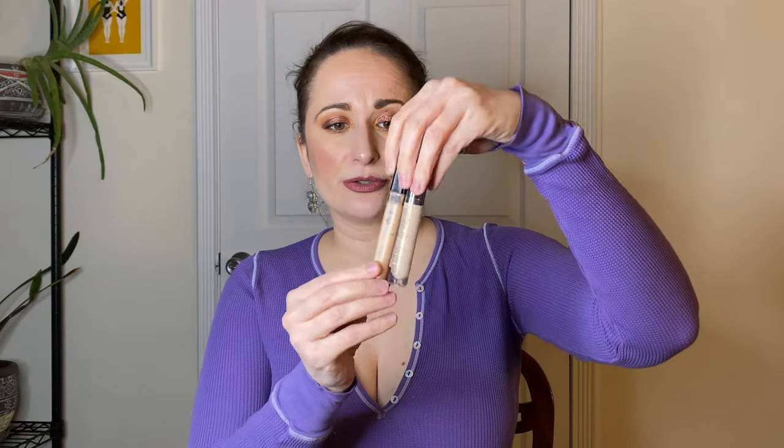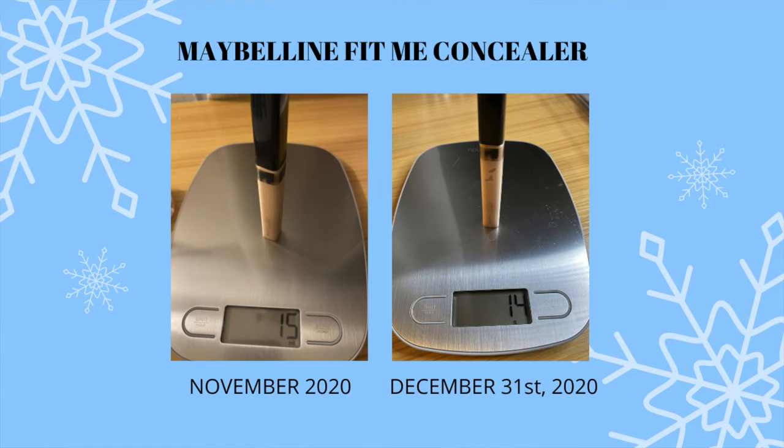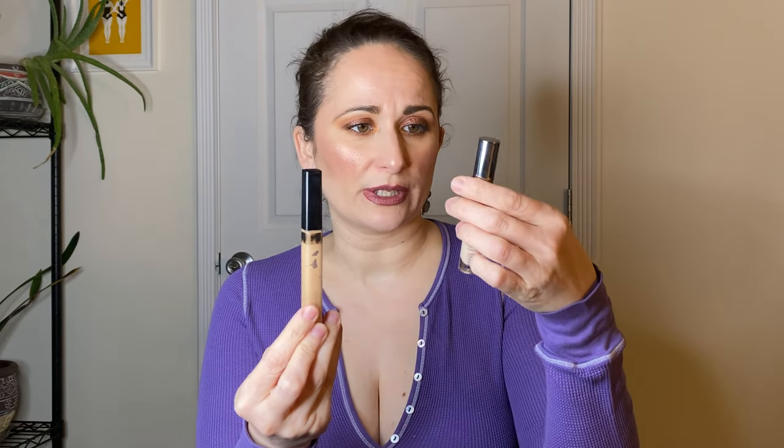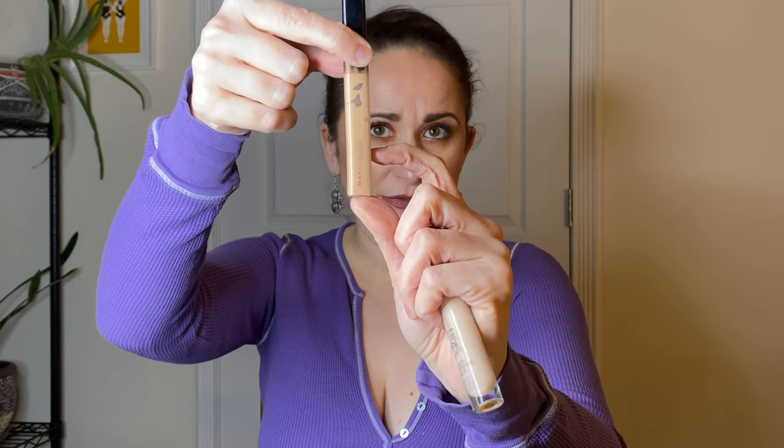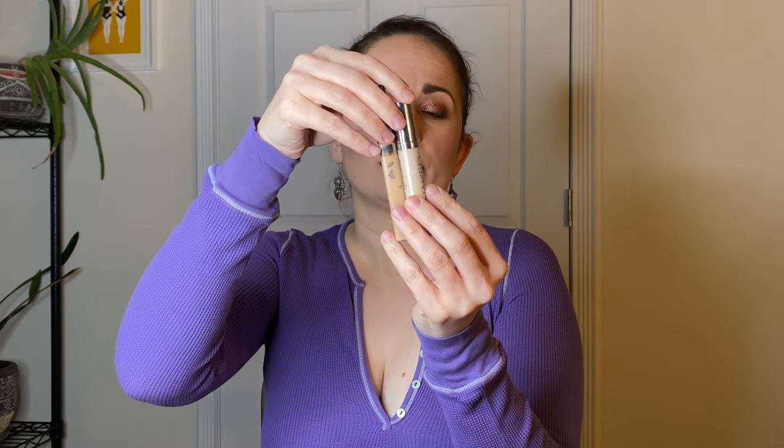For concealers, I had two: the Maybelline Fit Me in shade 10 Light — I had used shade 15 Fair earlier in 2020 — and the Urban Decay Naked Skin. I think I have about that much left of the Maybelline Fit Me. This was exclusively what I used for the whole month of December, but I only wore makeup maybe six to eight times total. So there's some progress, but these did not get fully used up — and that's okay. I just wanted to get as much use out of these products as possible.